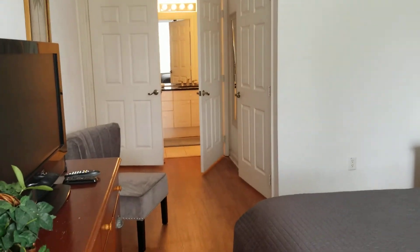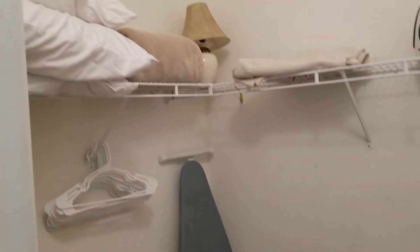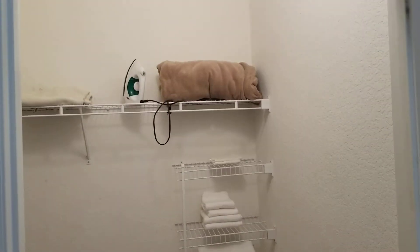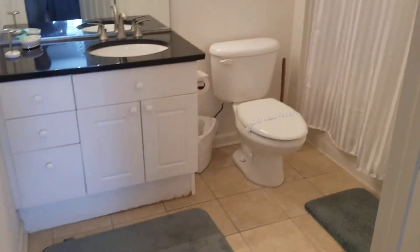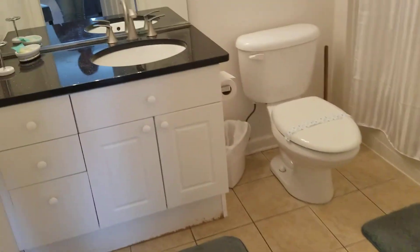Now I'm going over to the master — this is the master bedroom, and this is what you'll be seeing from the window. The master has its own bathroom. This is the master bathroom — you could enter from the master bedroom. This is the master bathroom.